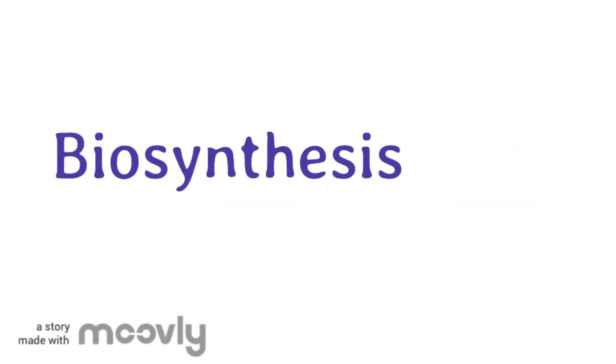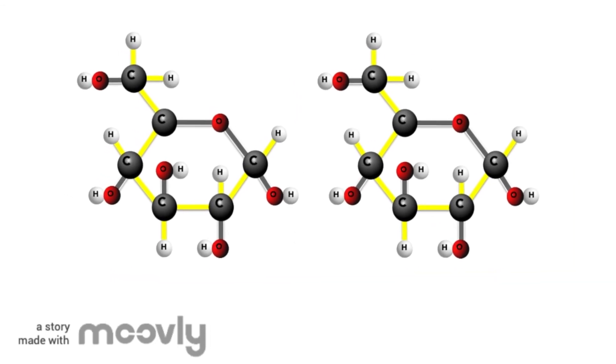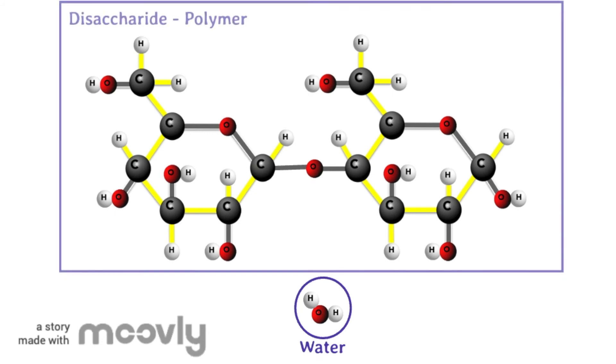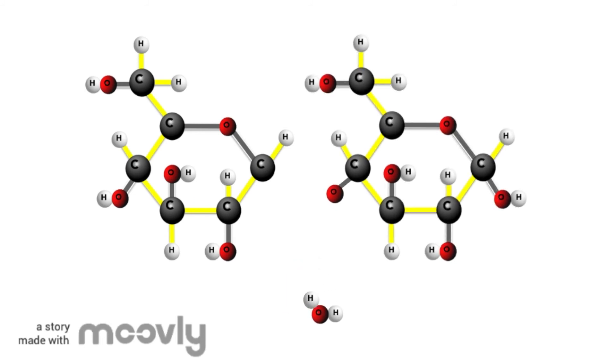Zooming in on the process of biosynthesis. Another name for biosynthesis is dehydration synthesis. Dehydration refers to the fact that water is removed. Notice that biosynthesis is just the opposite of digestion. Instead of adding the atoms from a water molecule, during biosynthesis a water molecule is removed. One monomer loses a hydrogen and the other monomer loses a hydrogen and an oxygen. These atoms bond together to make a water molecule.